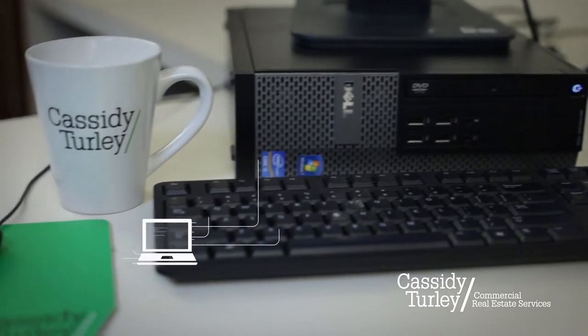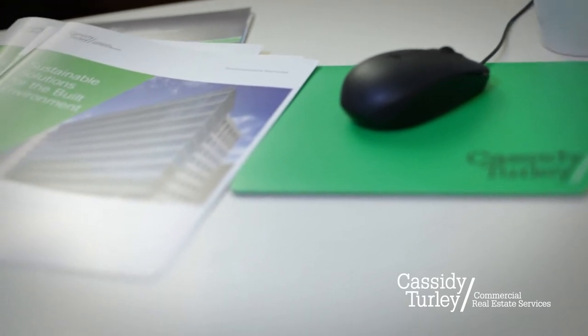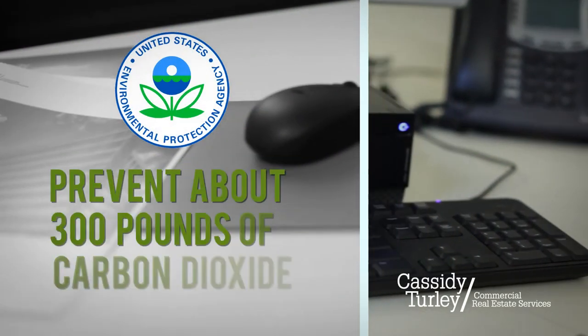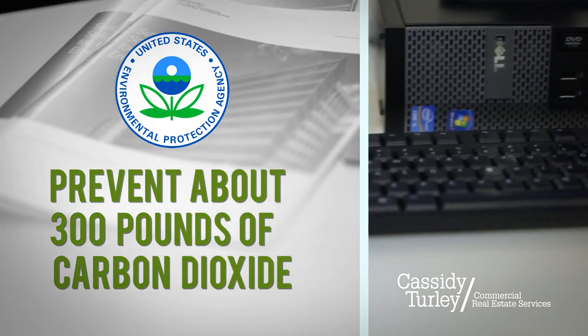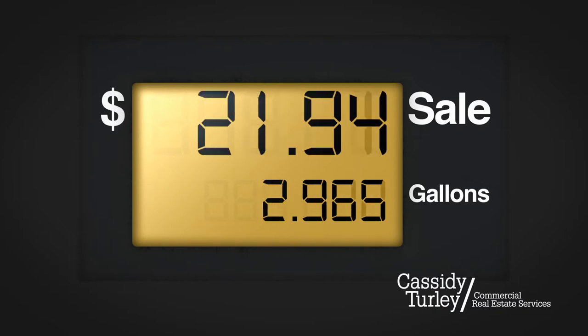With the world's growing reliance on the Internet, the office is becoming a major driver of climate change. Energy Star studies estimated that over $1 billion is wasted in electricity every year just from computer use. According to the EPA's Energy Star program, activating sleep settings on just one computer can prevent about 300 pounds of carbon dioxide emitted each year.